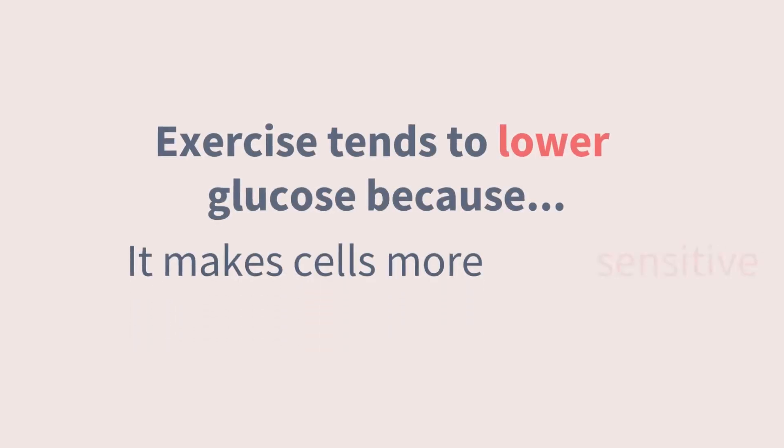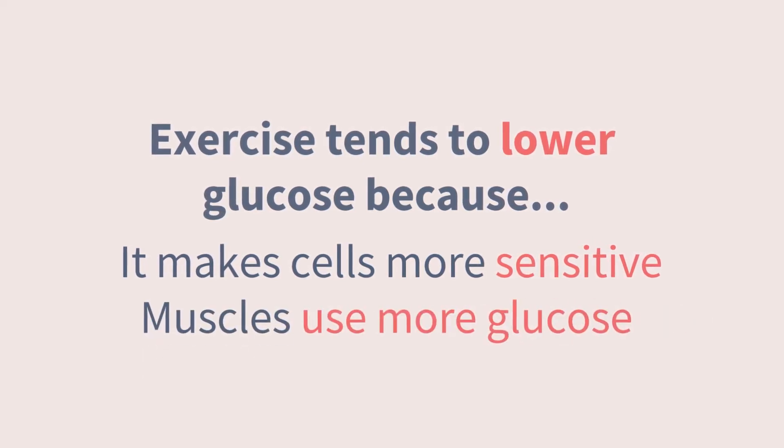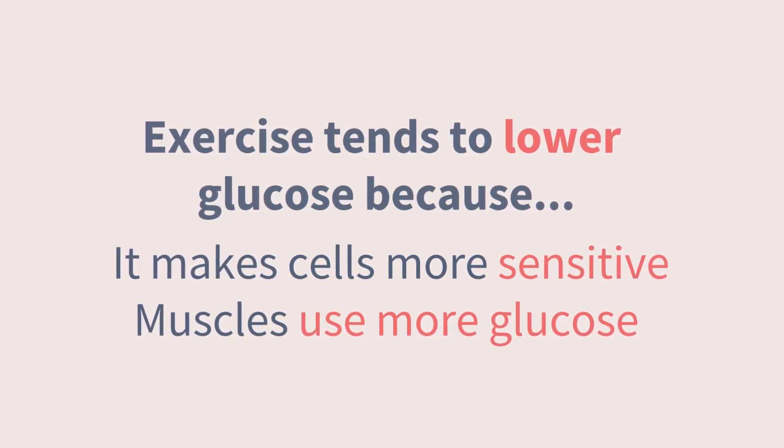Exercise generally tends to lower glucose because it makes our cells more receptive to, and sensitive to, insulin. Muscles pull in and use up more glucose both while they are active and afterward, when they are recovering and rebuilding. So any insulin on board in the body during exercise — both long-acting basal and rapid-acting mealtime insulin — will be more effective and powerful. It's likely to drop glucose further and faster than when the body is at rest. If we don't reduce that insulin, or add carbohydrates to buffer it, we'll have more than we need and glucose will drop. Unless, of course, it doesn't.